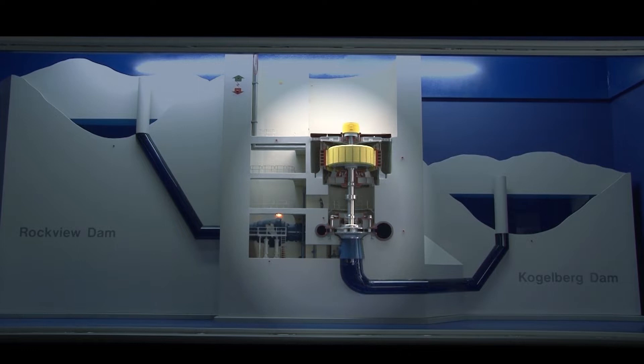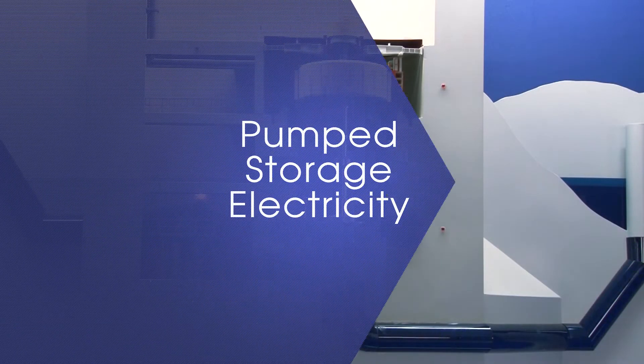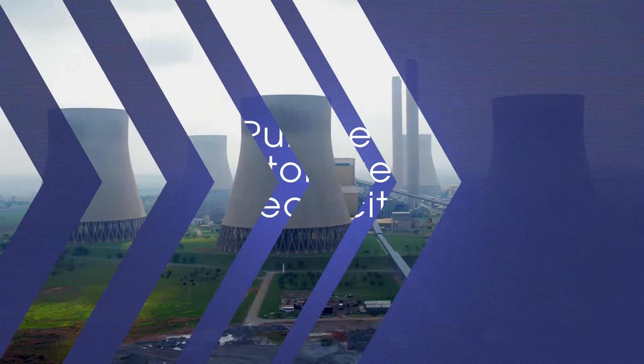During periods of emergency or peak demand, the water stored in the upper dam is released into large waterways to flow through the turbines to generate electricity. During off-peak periods when customers' demand for electricity has decreased, the reversible pump turbines use electricity from the grid to pump the water back up to the upper dam.